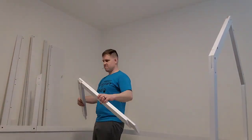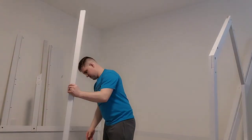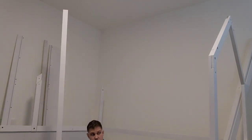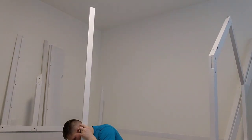I feel like this is one thing no one can prepare you for — you're not ready for all the things you have to put together as a parent. So far we've put together so many things: bassinet, cribs, chairs, cabinets, dressers — all of that. It's a lot but it's worth it.